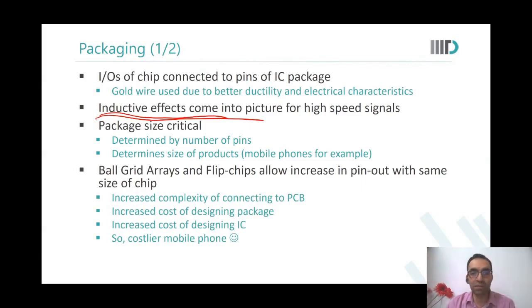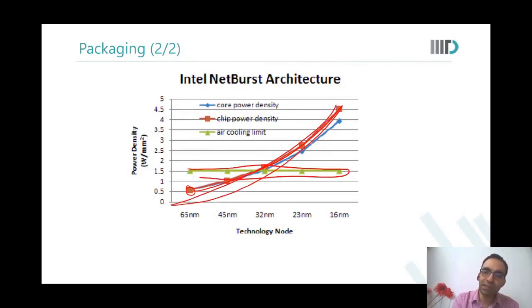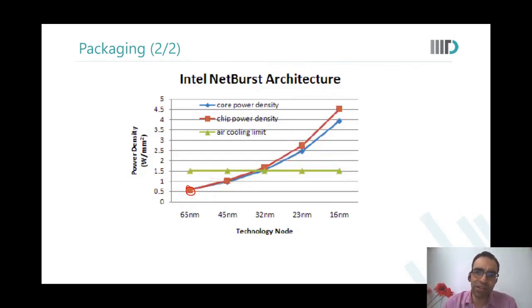This is exposing you to different research areas associated with VLSI. This is how the power generation on our chips has increased, but this is how the air cooling capability is — air cooling capability will remain largely constant. Air can cool only so much, it can remove only this much heat from a given area in a given amount of time.